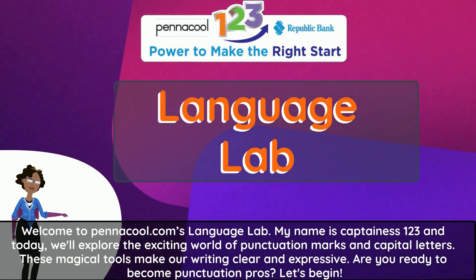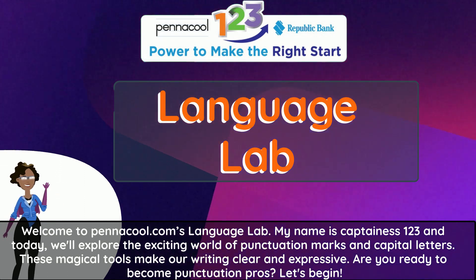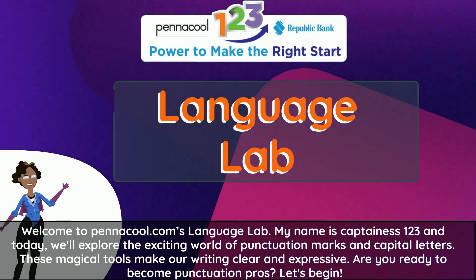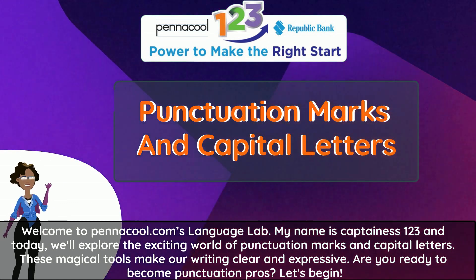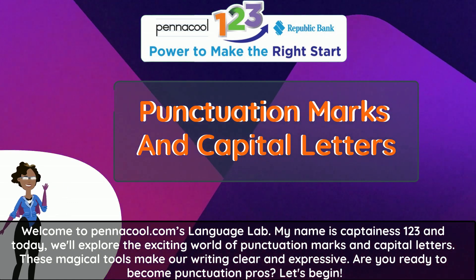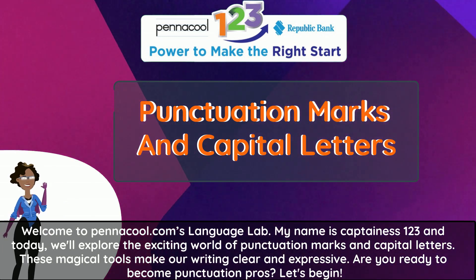Welcome to Pinnacle.com's Language Lab. My name is Captainess123 and today we'll explore the exciting world of punctuation marks and capital letters. These magical tools make our writing clear and expressive. Are you ready to become punctuation pros? Let's begin.